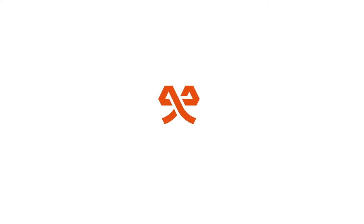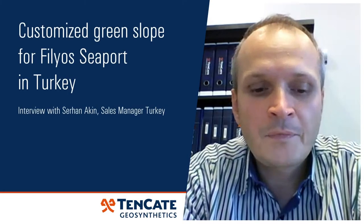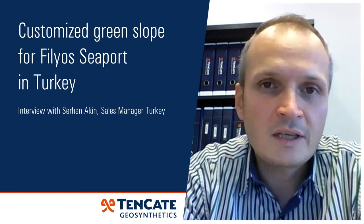My name is Serhan Akın. I'm working for Tenkate around nine years now. We have accomplished many projects together with Tenkate in and around Turkey.